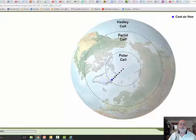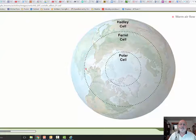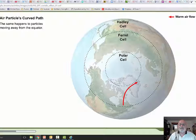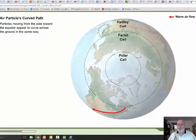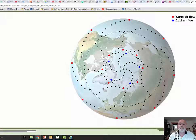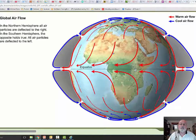On a still globe, cold air particles move toward the equator in a straight line. When the globe spins, the particles travel straight through the atmosphere but appear to curve across the Earth's ground. The same happens to particles moving away from the equator, and particles moving from the pole toward the equator also appear to curve across the ground. This phenomenon is known as the Coriolis effect. In the Northern Hemisphere, all air particles are deflected to the right. In the Southern Hemisphere, the opposite holds true — all air particles are deflected to the left. And this will set up the global wind pattern, which we're going to talk about next.